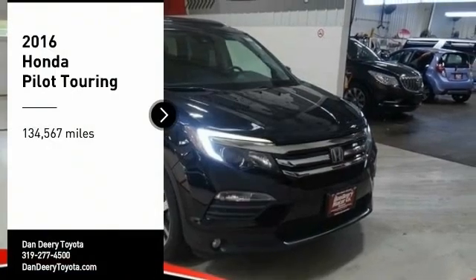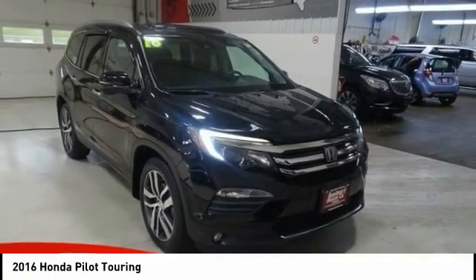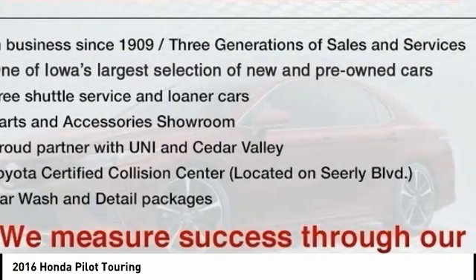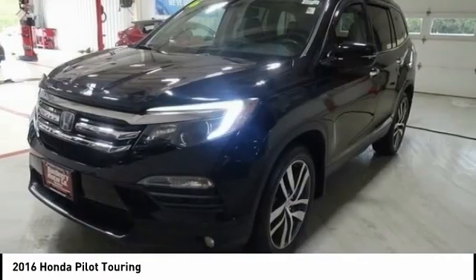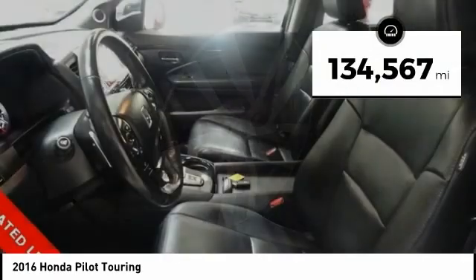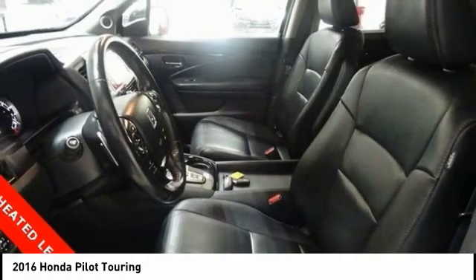Stop by and take a look at the 2016 Pilot — Optimal Utility, Indulgent Interior, Powerful Performer. You'll be ready for almost anything in the Honda Pilot. This vehicle has less than 135,000 miles. Here are some of this vehicle's great options.